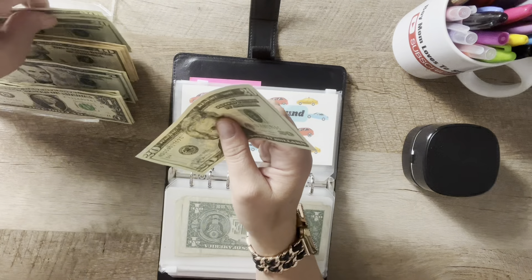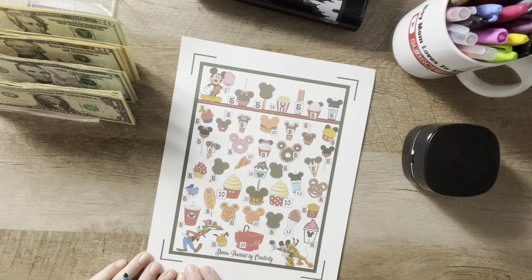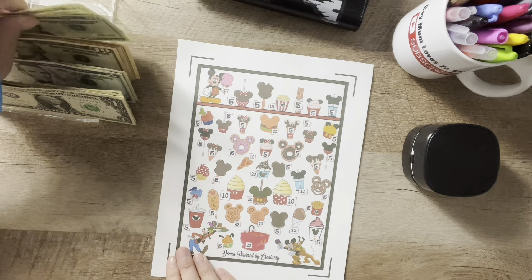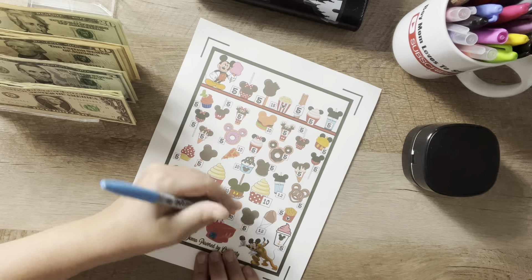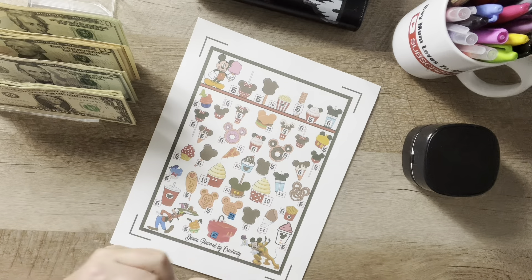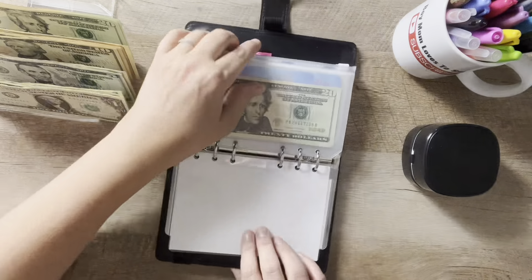Twenty, forty, and fifty. The last challenge I have for now is this savings challenge from Donna, Powered by Creativity. I'm going to do two of the twenties. Got those colored in. That is forty dollars.